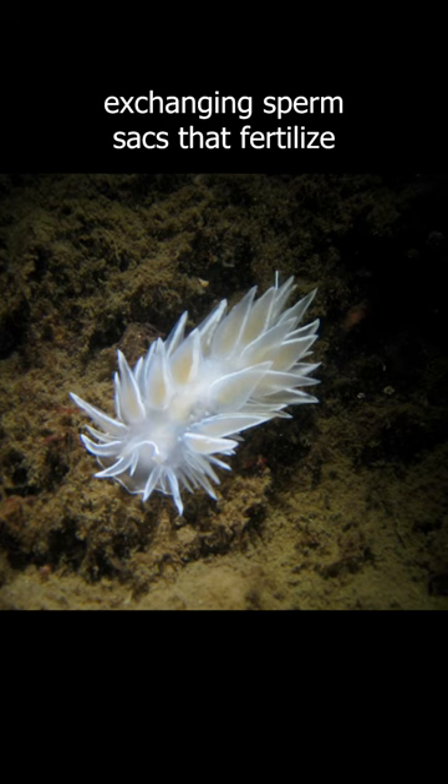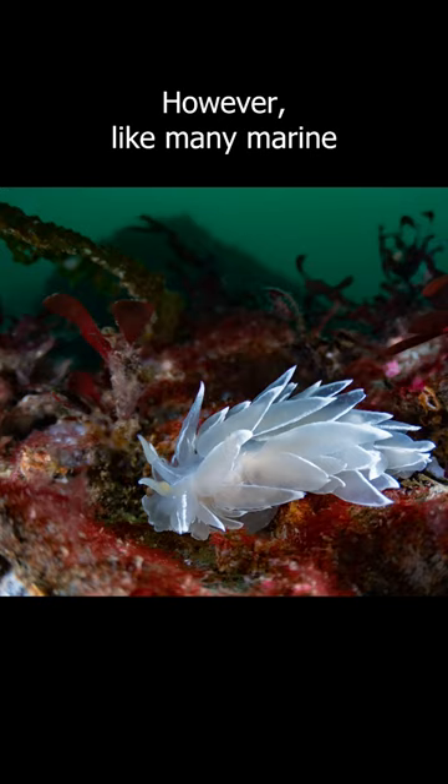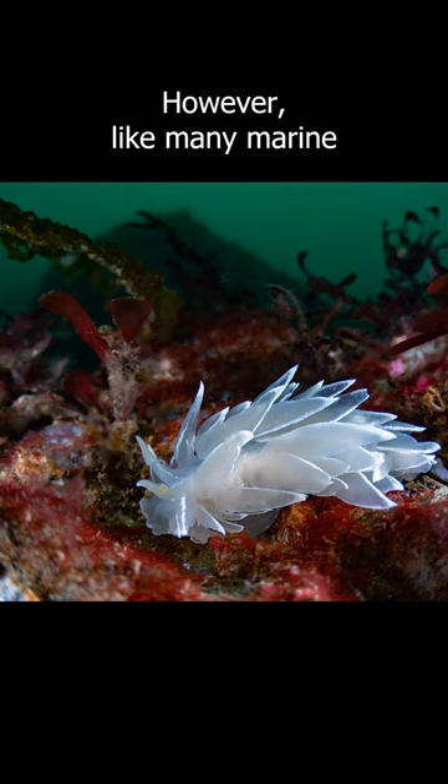The alabaster nudibranch plays a crucial role in the marine ecosystem as a predator and is an important food source for other animals. However, like many marine species, it is facing threats from human activities such as pollution, habitat destruction, and overfishing.